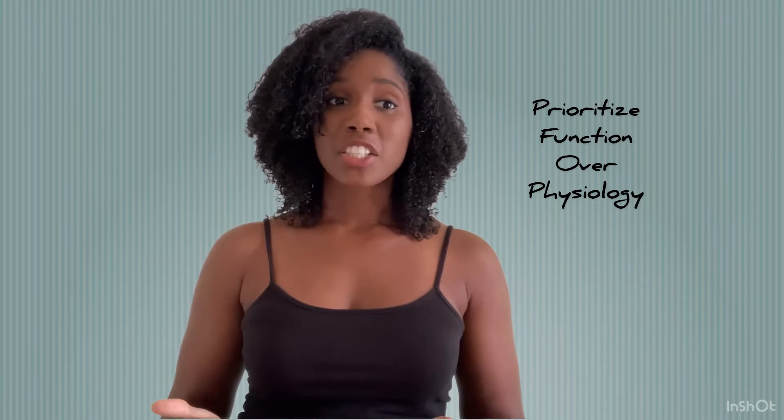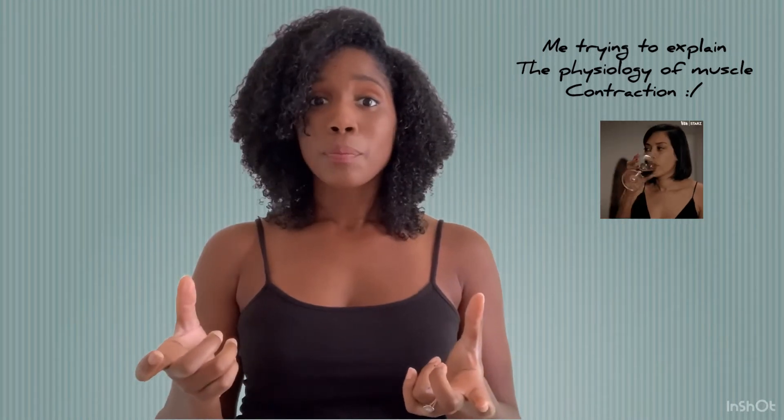The next thing I want to make clear is that function is more important than physiology, at least in my experience. Physiology is the tiny details that get the body to perform a certain action. Take muscles, for example — you have the sarcomere, a unit of muscle. It has two parts mainly involved in contraction: actin and myosin. In order for muscles to contract, you release acetylcholine, calcium, and sodium through ion voltage-gated channels, and then actin and myosin interlock. That's the physiology of the muscle.